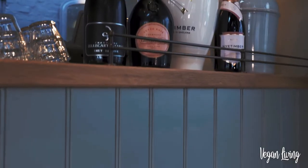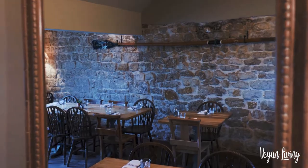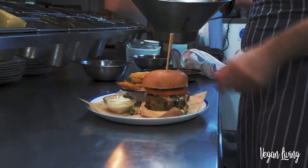We also offer a range of vegan wines on our drinks list. We really find that a lot of meat eaters actually go for our vegan burger quite a lot as well.